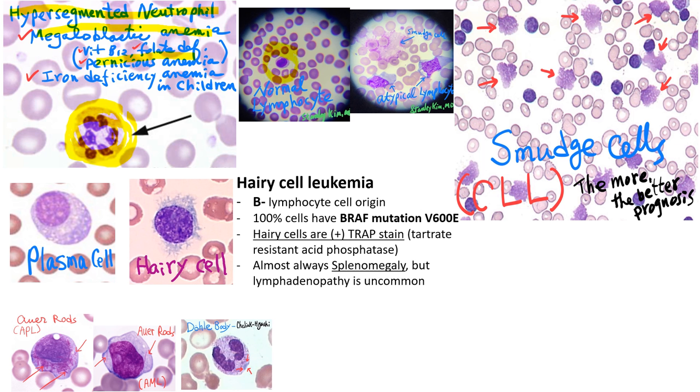Lymphocytes are normally small, but they can react to viral infections and change their shape to become atypical lymphocytes. You need to be careful as they sometimes look like blasts. This is a patient who had a cytomegalovirus infection, developing many atypical lymphocytes.